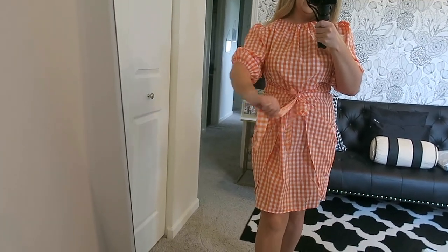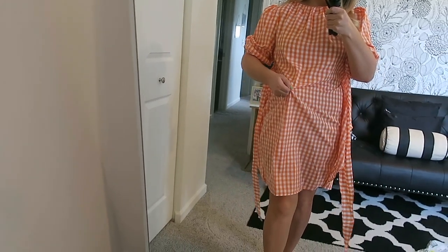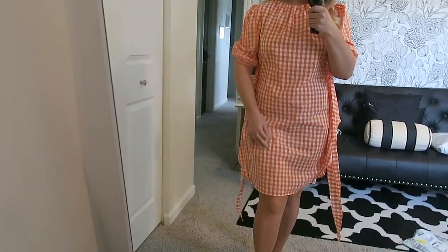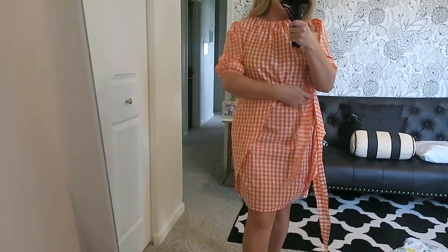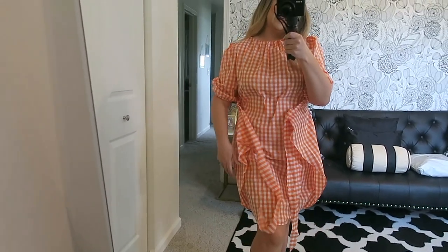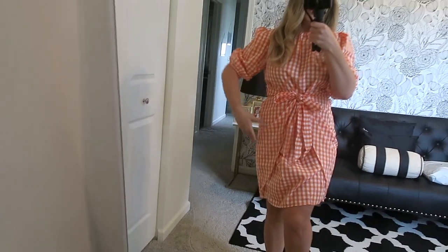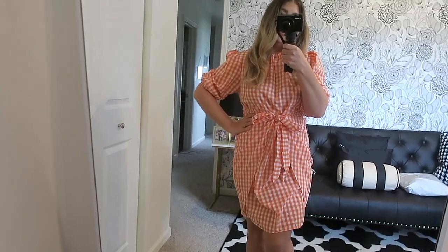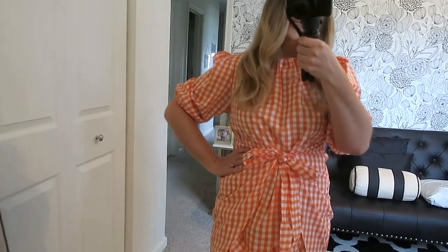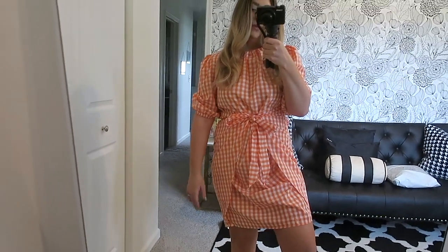Let me show you what it looks like untied. You can really cinch it in, and it is lined in the back which is nice. Cinching it and tying it makes it really cute — I just retied it to show you. I'm going to wear it with some white sandals or white tennis shoes for a farmer's market day. It's a really cute, casual dress for summer.